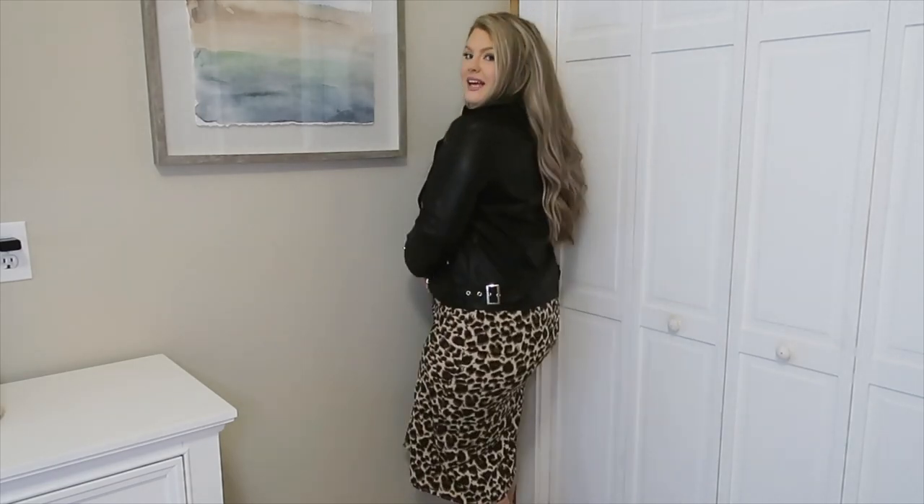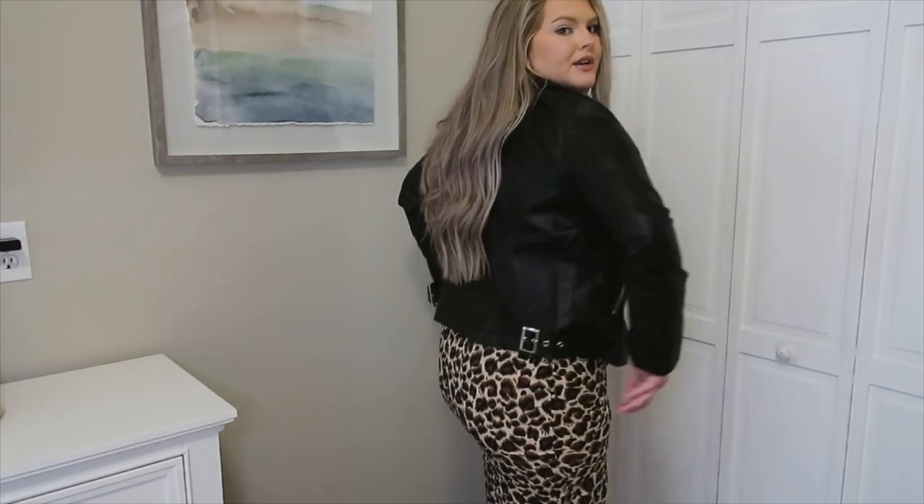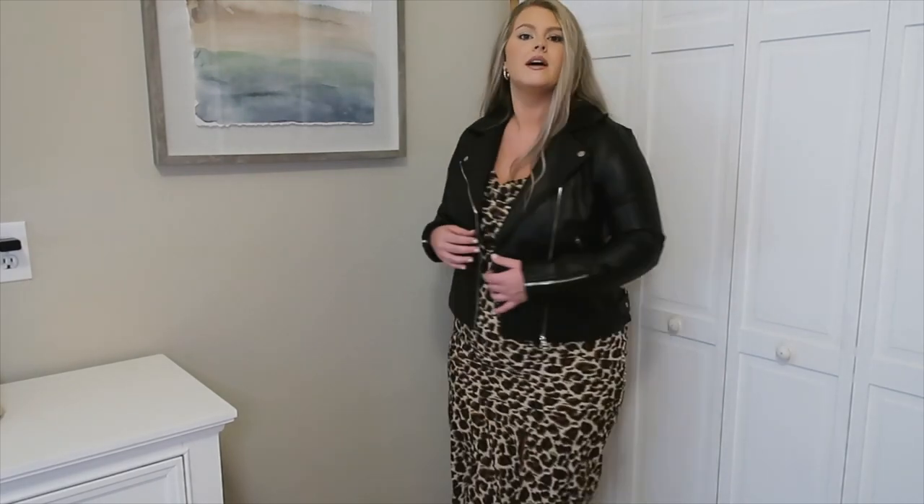The dress has a cowl neckline and a slit on the leg, which is super flattering. I think it's so beautiful and a really different way to jazz up an outfit for me personally, since I don't usually lean into the grungy theme — but I really love this outfit overall. There's also a detail strap in the back, so it's not just a plain regular leather jacket, and I really like that added detail.